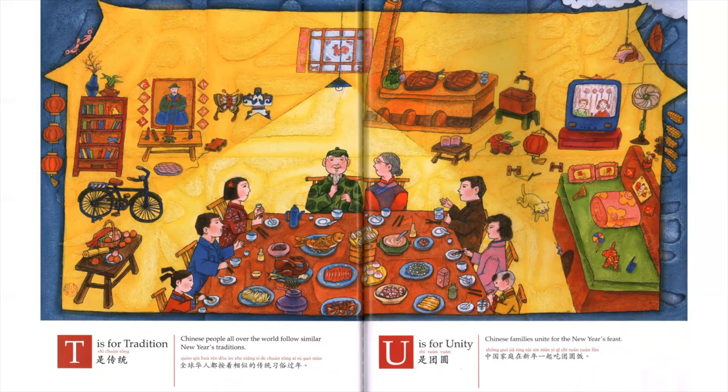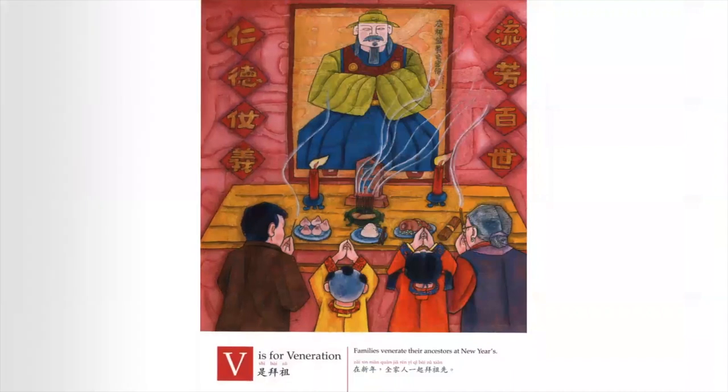U is for Unity. Chinese families unite for the New Year's Feast. V is for Veneration. Families venerate their ancestors at New Year's.